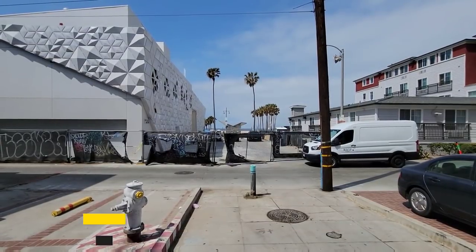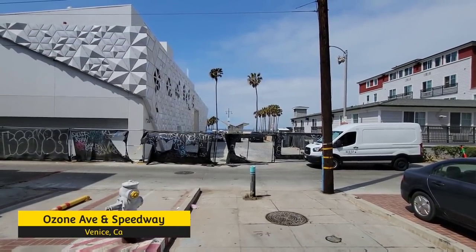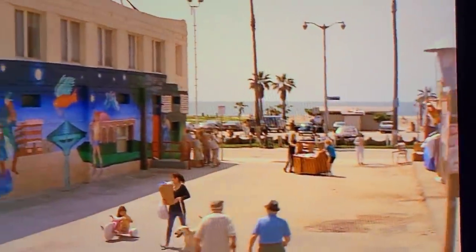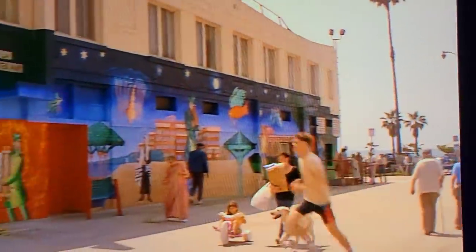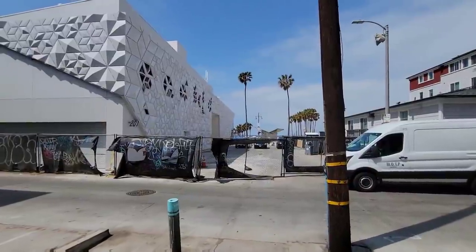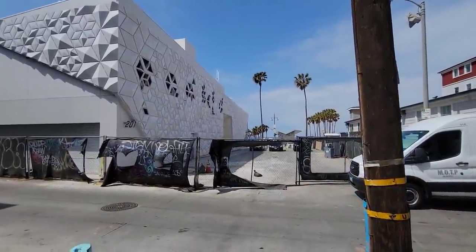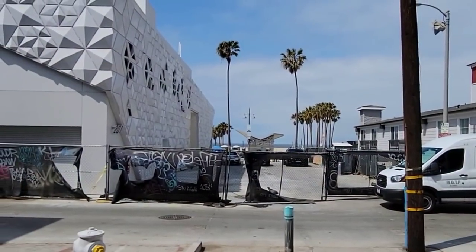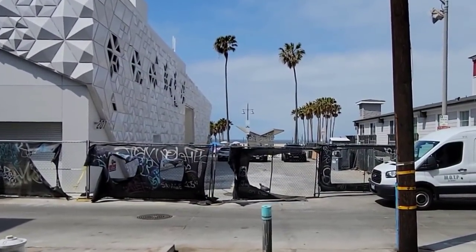We get a shot very similar to this one when we see D-Fens's ex-wife and daughter walking home right past this building on the left side. In the movie this building looks nothing like what we see here, but believe it or not it's the exact same building. They just recently remodeled the entire thing, but you can still match up the shot with those palm trees, lamp posts, and this telephone pole.